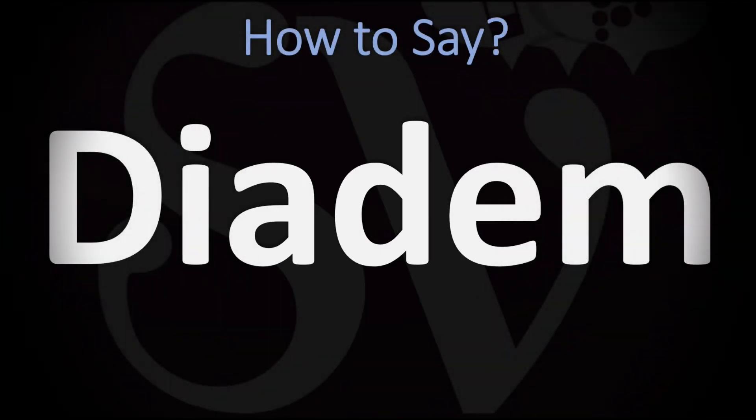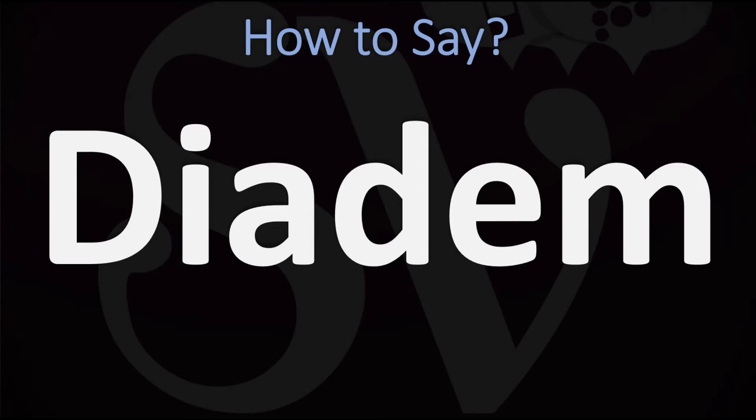We are looking at how to pronounce this word in English — a word that designates a type of crown. We're going to be looking at how to pronounce it in British English and in American English, as the two pronunciations differ.